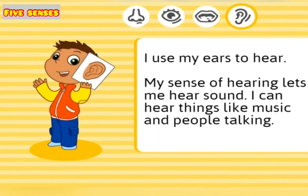I use my ears to hear. My sense of hearing lets me hear sound. I can hear things like music and people talking.